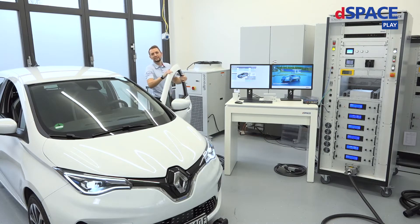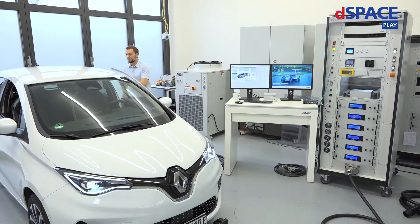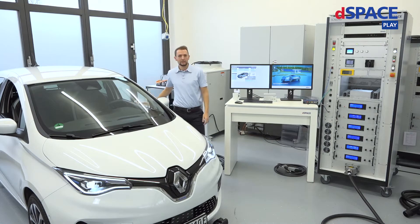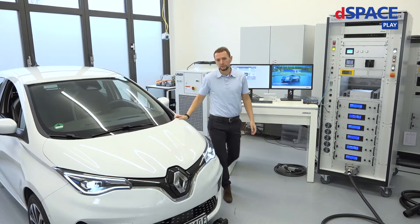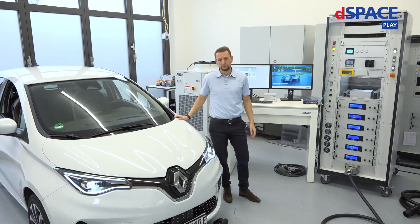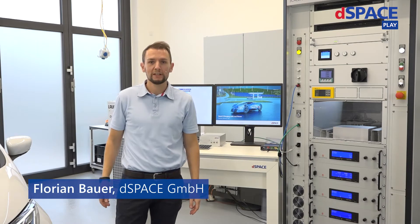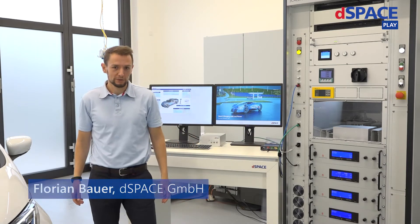Hello and welcome everyone to the DSpace Innovation Coffee Break. My name is Florian Bauer, and I'm project leader for the development of smart charging solutions here at DSpace.